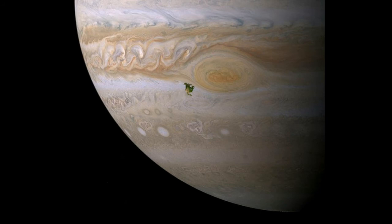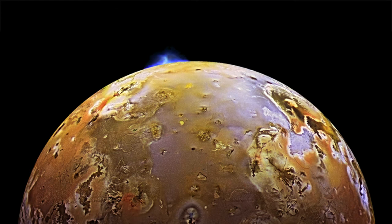Jupiter's moons are hardly monolithic. A few of them have quirks that are well known to astronomy enthusiasts: Io is loaded with active volcanoes, there's a hidden ocean on Europa that might harbor alien life, and at two-thirds the size of Mars, Ganymede is the biggest satellite in the entire solar system.